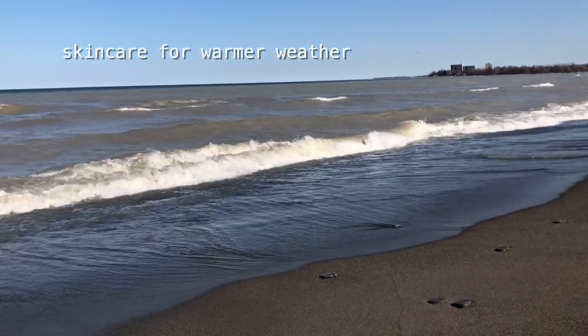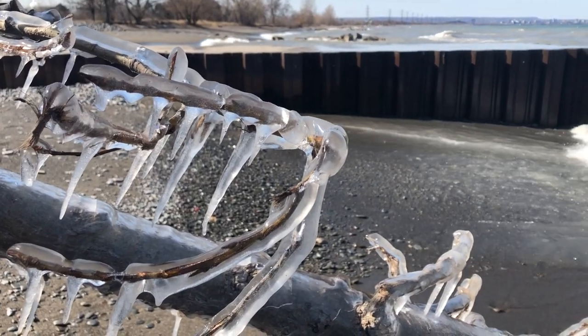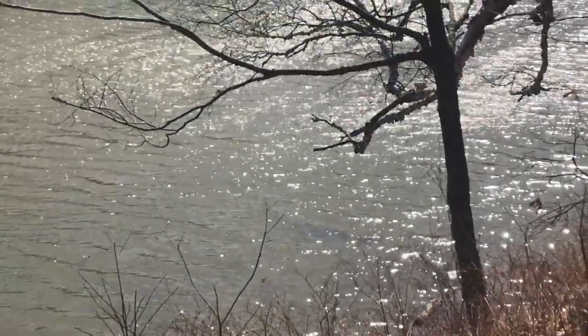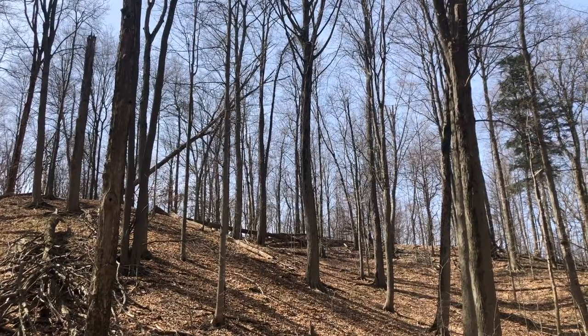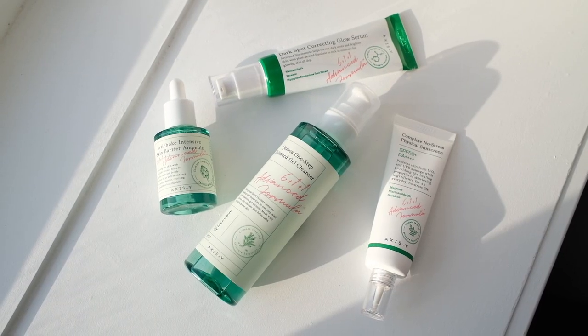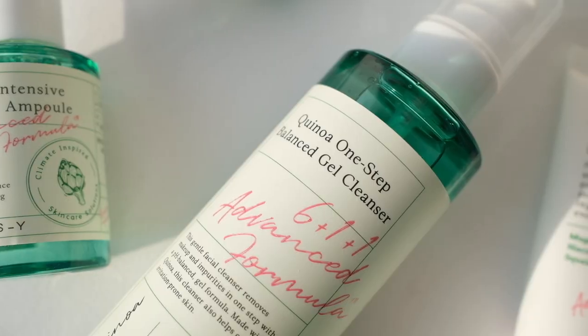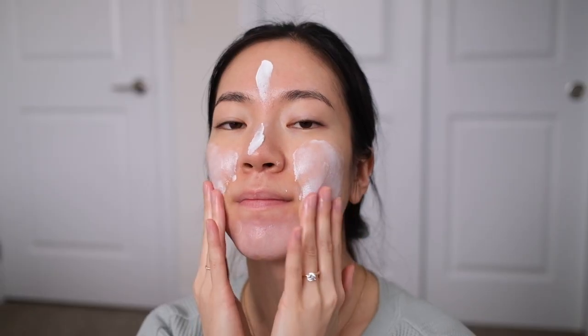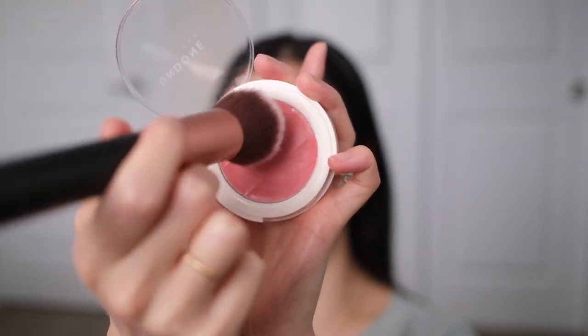My skin definitely changes with the seasons — it's dry and sensitive in the winter but turns more combination to oily in the summertime. So as we move into summer I'm gravitating towards more lightweight skincare products that are still hydrating, and when it comes to makeup I also keep it really light so my natural skin peeks through. I'm super excited to be partnering with Axis-Y on this video to share how I've been using their products in my skincare routine, then I'll get ready with a barely there makeup look using just a few of my favorite products.